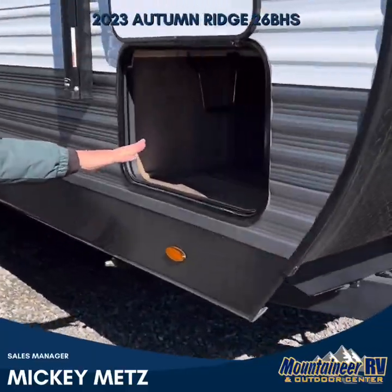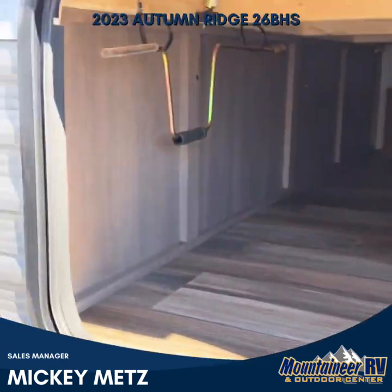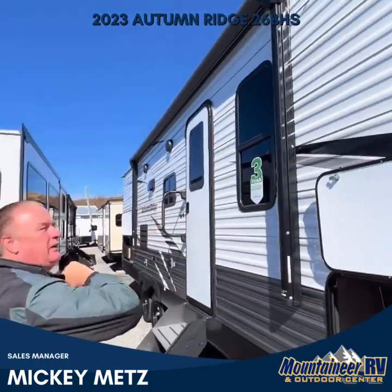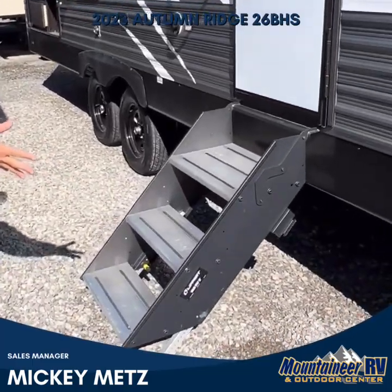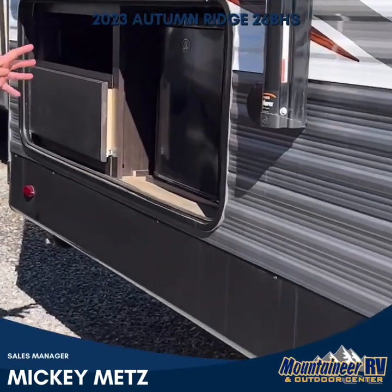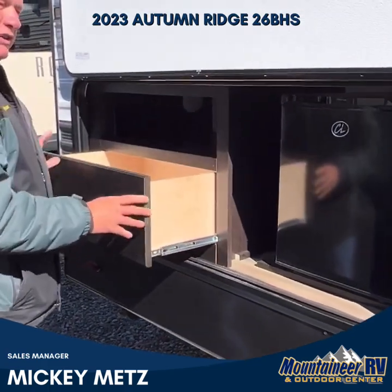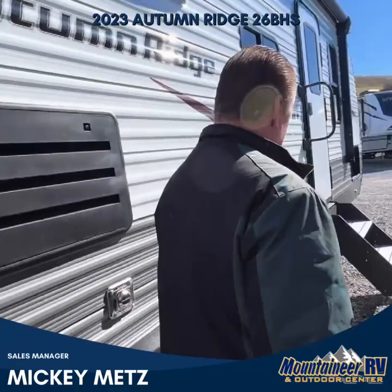It has a large pass-through storage area, a very nice power awning, outside speakers, and as you can see, we have the solid steps. If you come back here to the back, it does have a nice little outside kitchen, a nice little refrigerator, and nice storage here. Let's walk on inside and take a look at it.